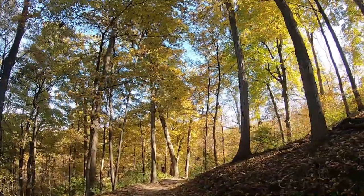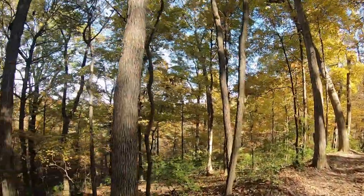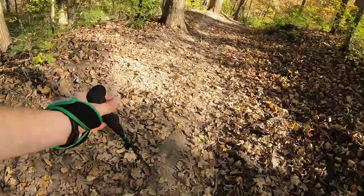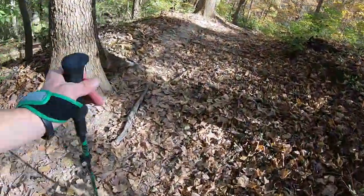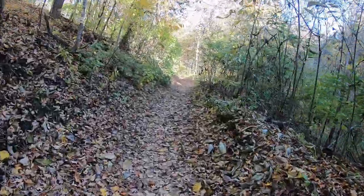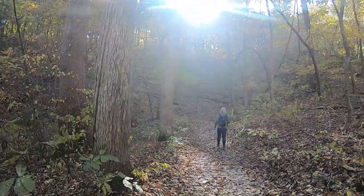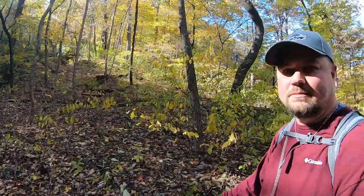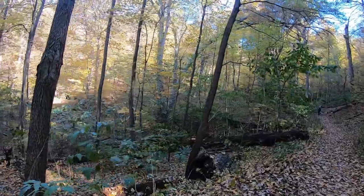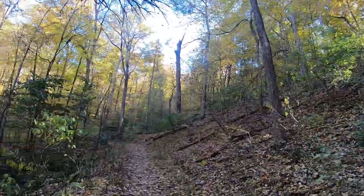Beautiful fall foliage — just absolutely gorgeous out here. I'm glad I got the poles with me today. They basically turn you from two-wheel drive into four-wheel drive. We were on the long up, now we're on the long down. Tucked down here in kind of a valley, you can see just beauty all the way around out here.